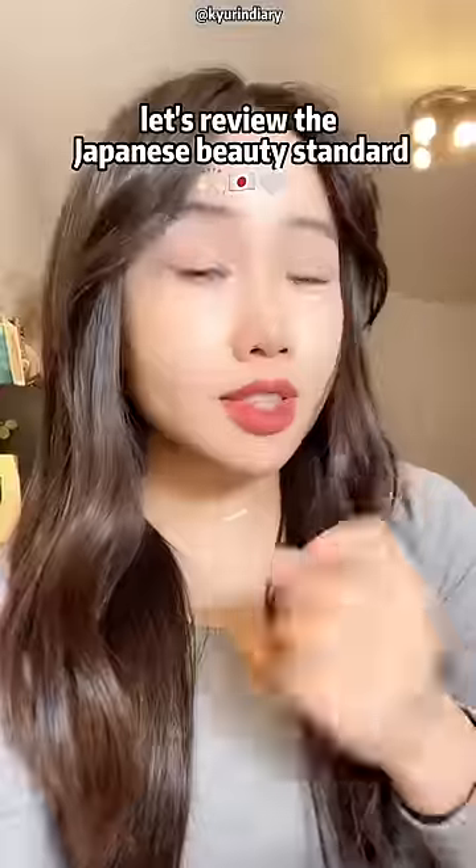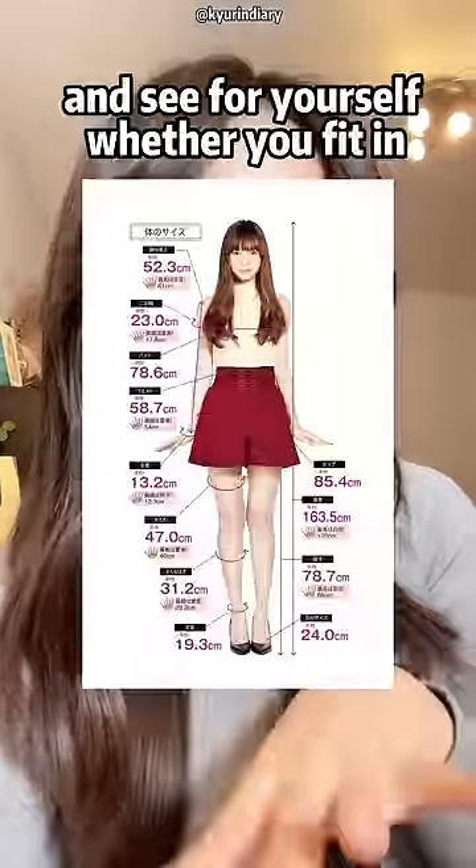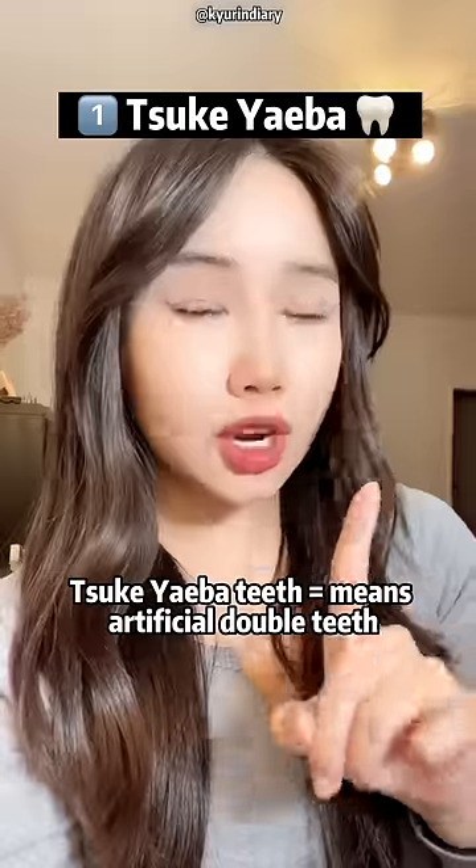Are you beautiful in East Asia? Let's review the Japanese beauty standards and see for yourself whether you fit in. Trend 1: